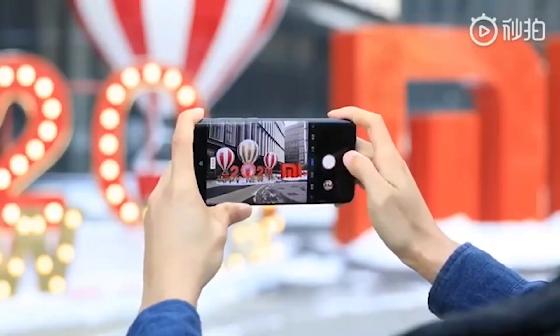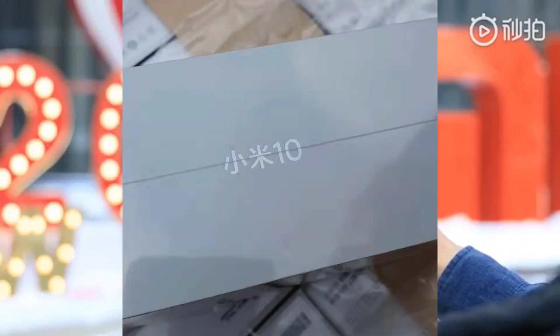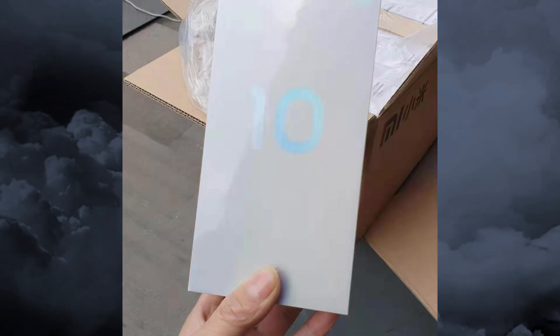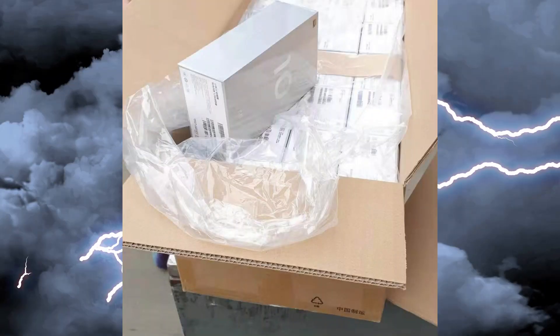The clip shows the very short shoot-to-shoot time even in 108 megapixel mode. On a non-camera related note, here are a couple of images of the Xiaomi Mi 10 retail box. Outside of the design of the box, the key takeaway is that the phone will offer high resolution audio.